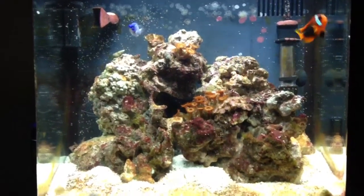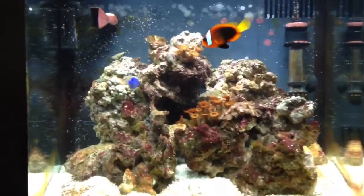Here is an update on the tank — a 14 gallon bio cube.